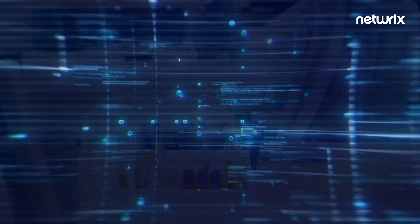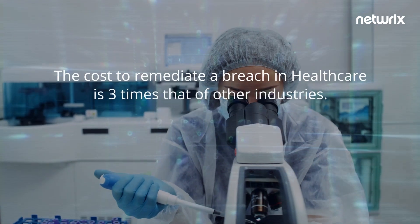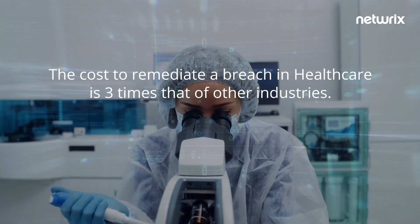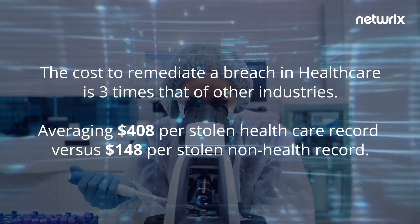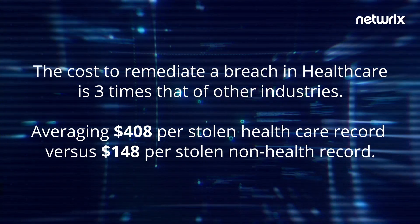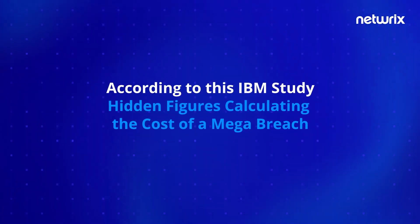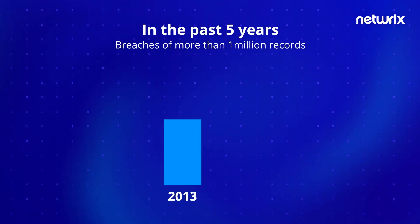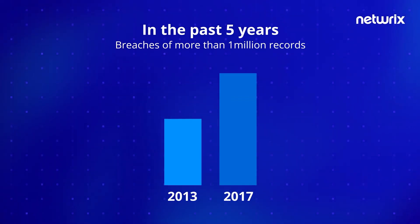Unfortunately, the bad news does not stop there for healthcare organizations. The cost to remediate a breach in healthcare is almost three times that of other industries, averaging $408 per stolen healthcare record versus $148 per stolen non-health record. In the past five years, megabreaches — breaches of more than 1 million records — have nearly doubled from just 9 megabreaches in 2013 to 16 megabreaches in 2017.